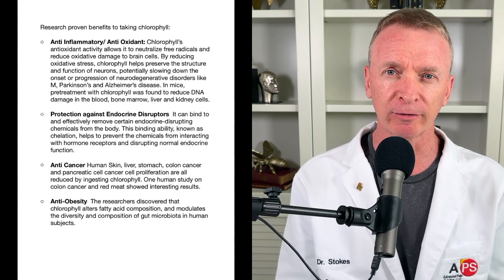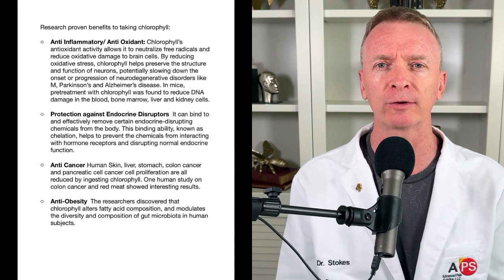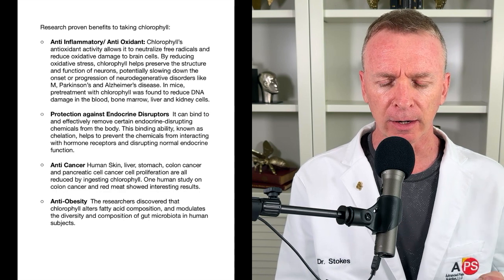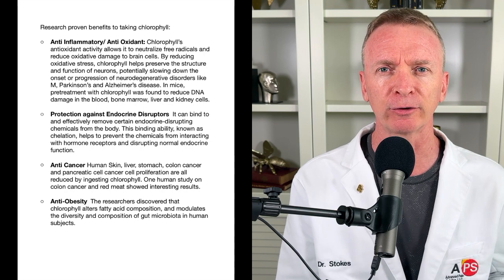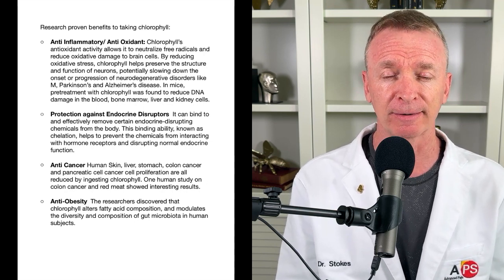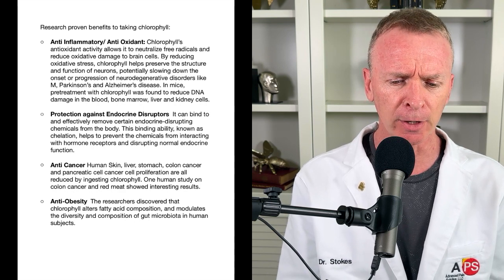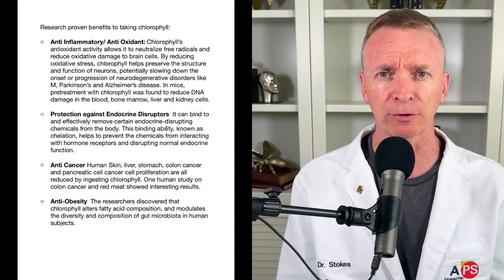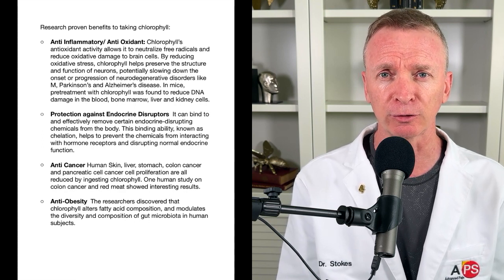Chlorophyll is a neuroprotective mechanism, so it can be very helpful in cases like Alzheimer's, Parkinson's, and multiple sclerosis — conditions that result from degeneration of neurons in the body. Chlorophyll has a very protective and prophylactic mechanism for those cases. Secondly, it appears that chlorophyll changes the way your body handles fat molecules, so if you're looking to lose weight or reduce body fat, chlorophyll may be significant in that process.